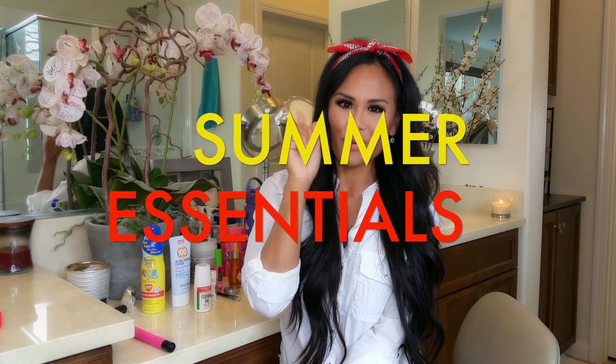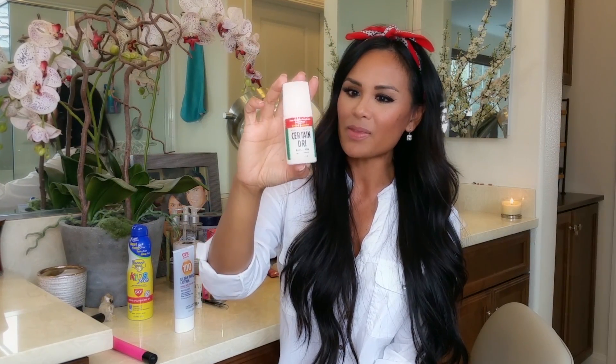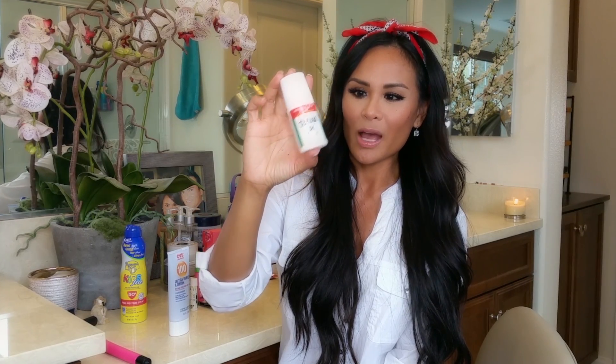It's going to be our take on our summer essentials, so let's get started. First thing: if you are going out and want to stay dry, especially in really hot summer weather — I have a video on this already — this is Certain Dry antiperspirant. You put this on the night before and it will help you from being a hot sweaty mess. Put it on for the next two days and you won't be sweating through your clothes. It's absolutely amazing and a must for me.